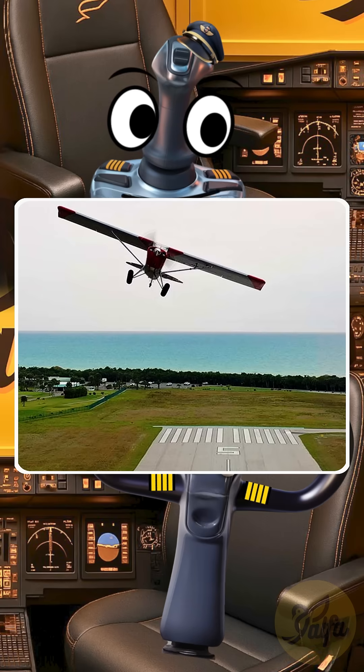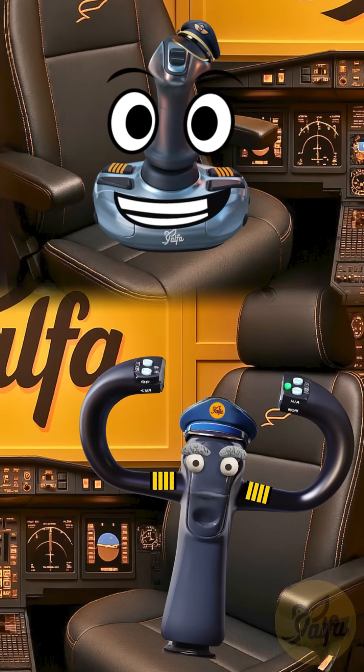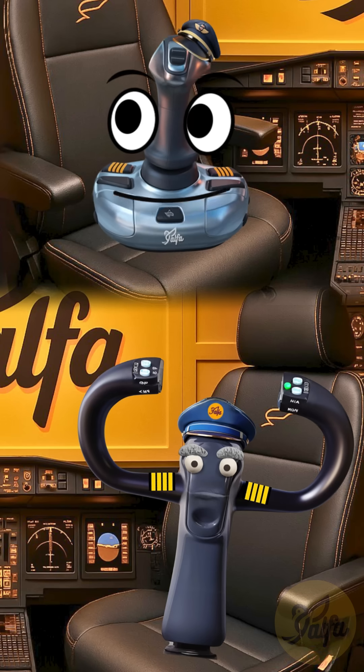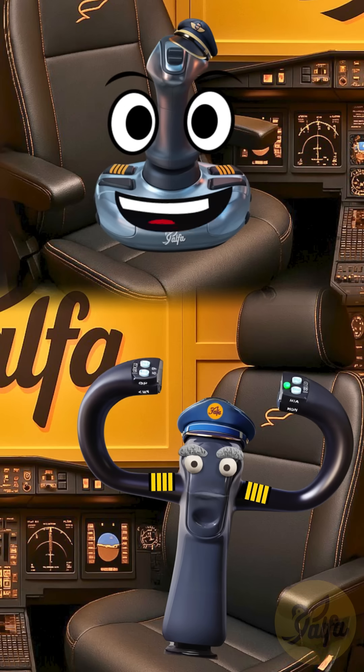It's called a go-around, or sometimes a balked landing. We apply full takeoff power, pitch the nose up smoothly to initiate a climb, retract the flaps and landing gear in sequence, and follow the published missed approach procedure, which usually involves climbing to a safe altitude and circling back around to try the approach again.